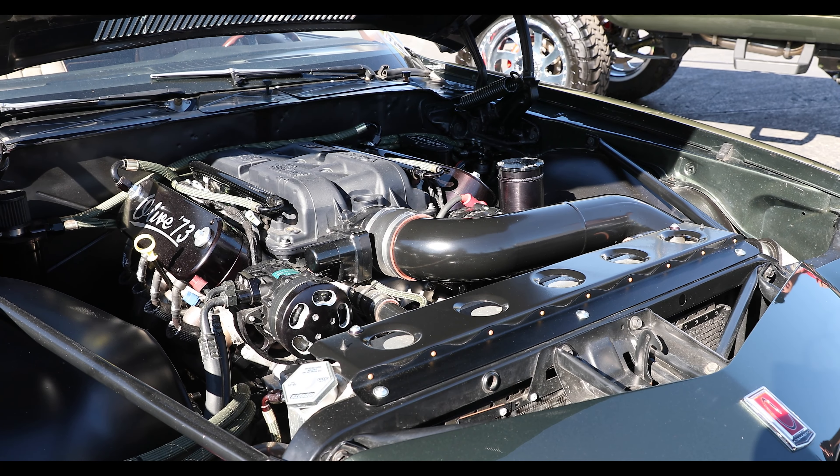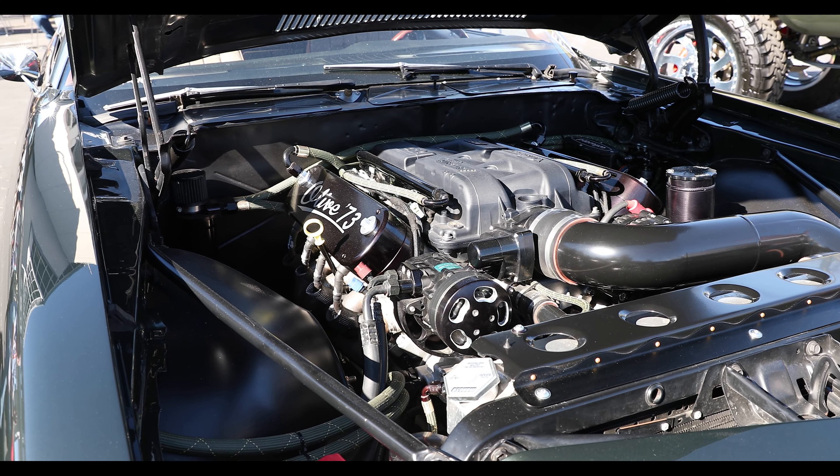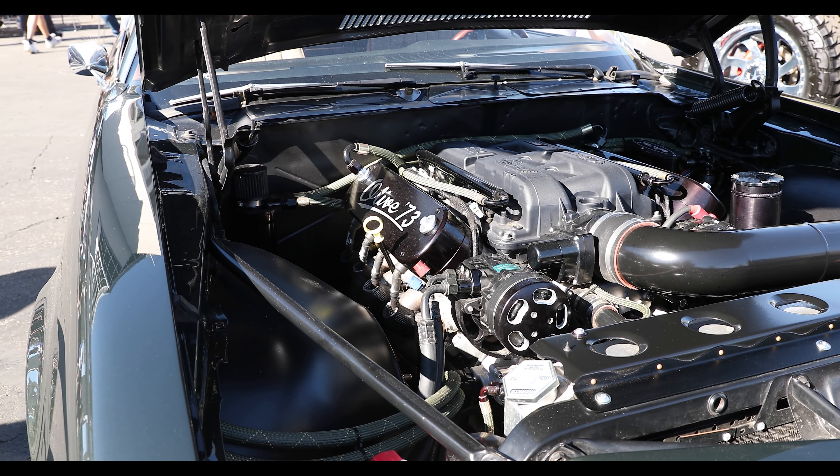Hey everybody, it's Camaros with SpeedTech Performance and today I am in Las Vegas at SEMA 2021. We're walking through and I saw Olive. Now this is a car that we have shared many times. So I went and grabbed Laura. Laura is the owner of this car. How are you doing today?